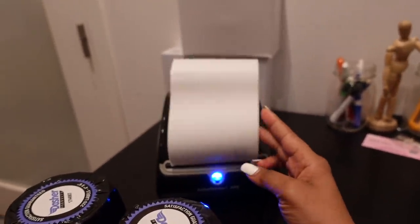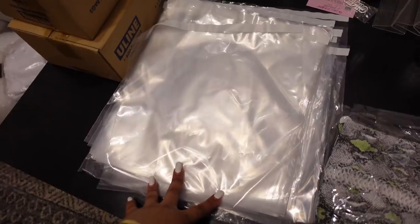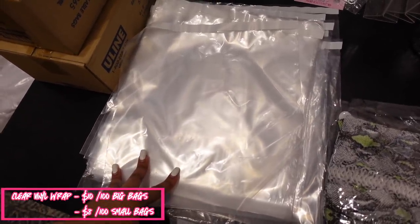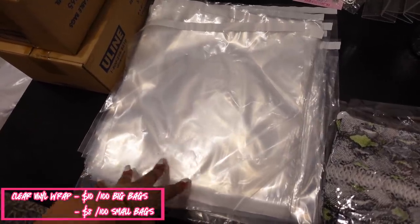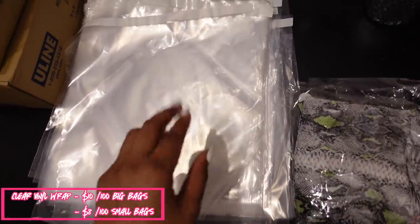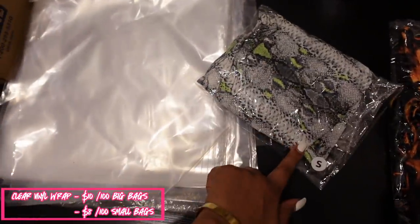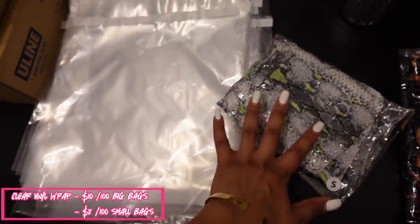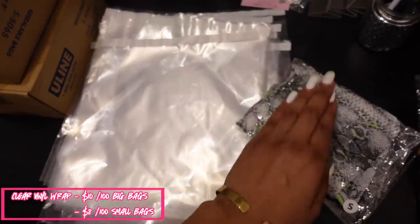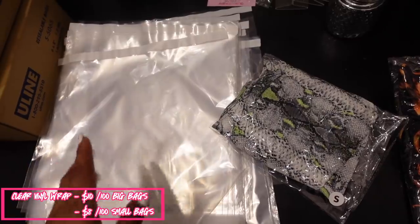That label prints out all the information we need to ship the package. Next up are these clear wrap bags. They're very crucial for our business because a lot of times our clothes come on hangers. We take the clothing off the hanger, put it inside the bag, fold it, and apply a size sticker. We individually wrap and fold items so we can make sure everything is secure, doesn't get dirty, and nothing happens to it in transit.